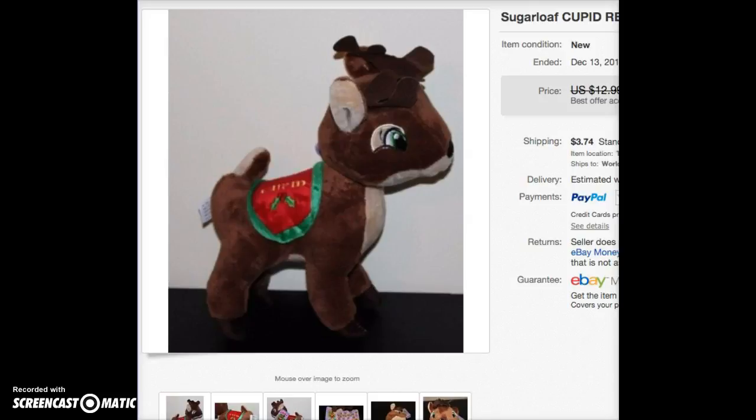This is a Sugar Loaf cupid reindeer with an unscratched tag. Sugar Loaf toys was doing a promotion this year in their claw machines — if you got eight reindeer, you could enter the codes on their website and they'd send you a Rudolph. When I was little I was fascinated by claw machines, and I wanted to see if I still had the knack. Turns out I do, so I got this out of a claw machine and sold it for $10 on best offer.